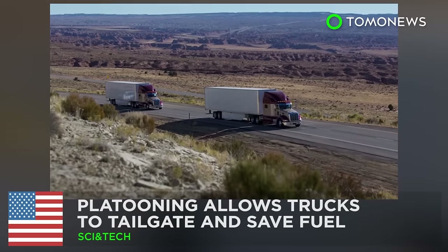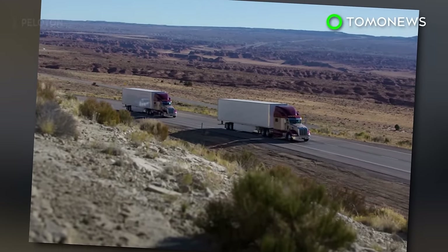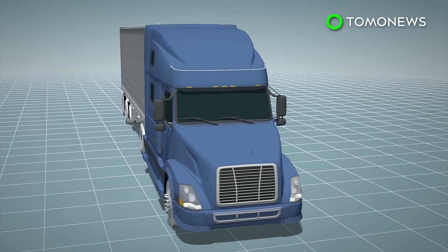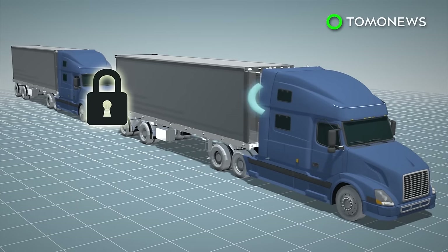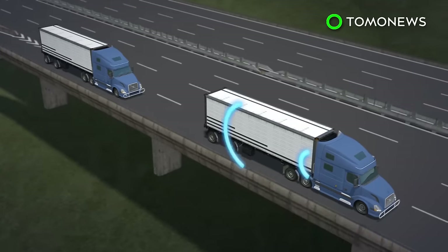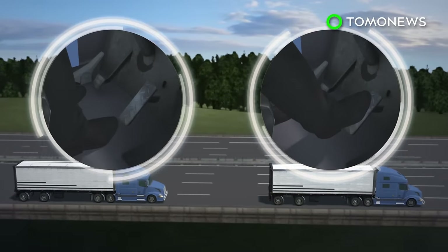More truck drivers may want to start tailgating. A technology company has developed a platooning system for U.S. trucks in order to help them save fuel. Trucks equipped with a platooning device have cameras and monitors to display real-time video of the road. The lead truck communicates to other trucks every 30 milliseconds by radio signals, and the trucks can be separated up to 50 feet. The lead truck sets the pace and other trucks follow suit automatically.